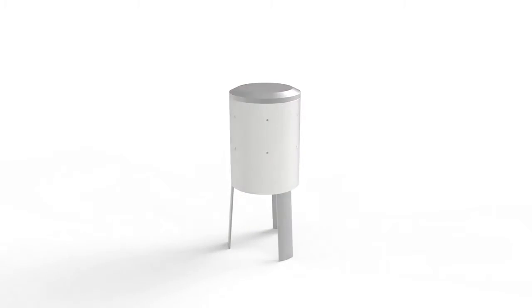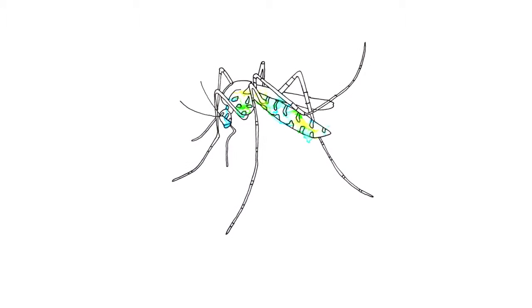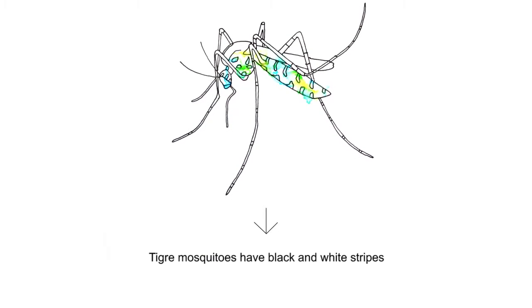It is understood that, as well as being a nuisance, some mosquitoes can be disease vectors. This is the case of the Aedes mosquito, which transmits the chikungunya virus and the dengue fever, and the taiga mosquito.